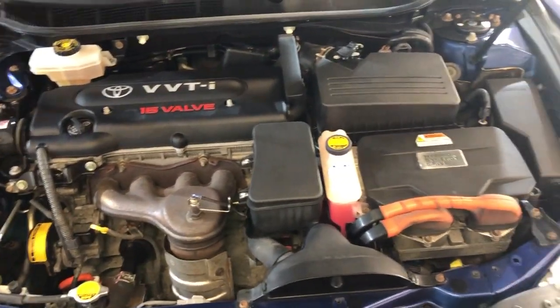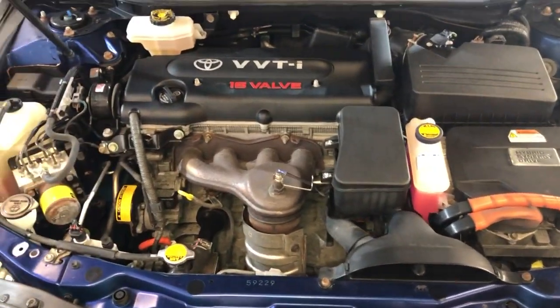A beautiful 2008 Toyota Camry Hybrid, loaded, very nice car.